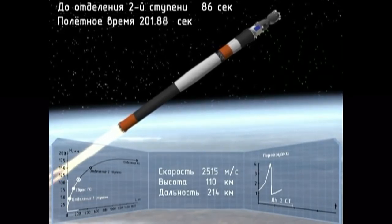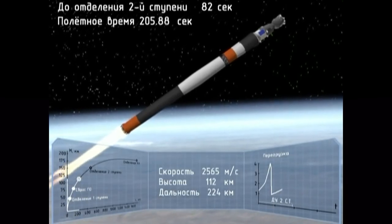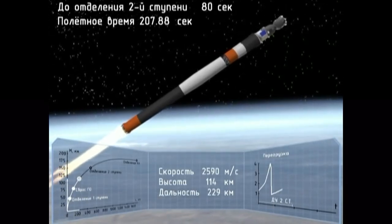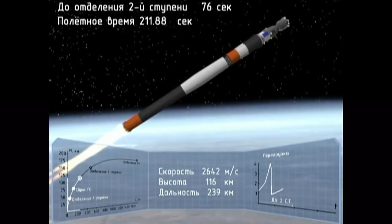Don't be in a hurry. We are in weightlessness, you know, according to our sensations.